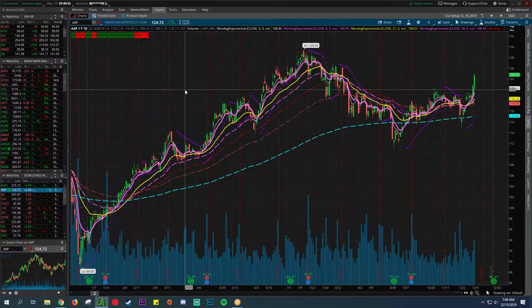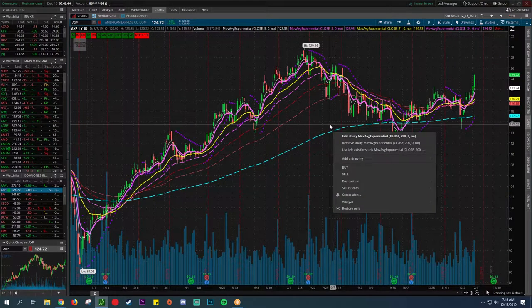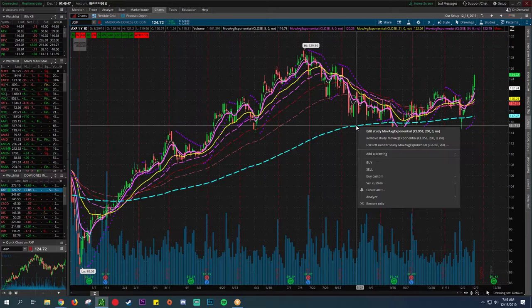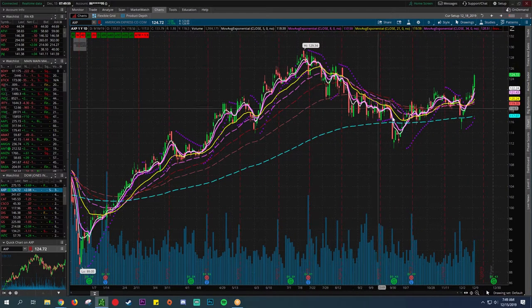Next we have American Express — a credit card company that does a lot of business overseas. This could be a fantastic play. This blue teal line is the 200 exponential moving average. It's kind of been choppy, but it's breaking out of this downtrend here — that is a change in trend in the short-term. The 200 kind of caught it and now it's been trading sideways and showing signs of trying to break out right here.